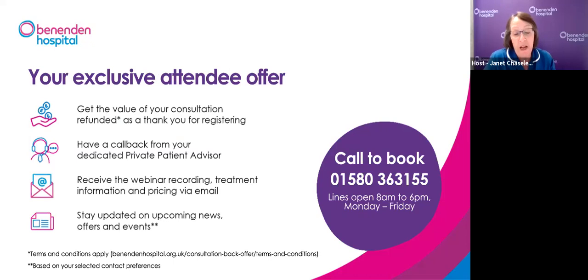Jan: Thank you very much for attending this webinar. If we didn't answer all your questions but you provided your name, we will answer via email. As a thank you for joining, we are offering the value of your consultation refunded upon booking and a callback from your dedicated private patient advisor. You'll receive an email tomorrow with a recording of this session. To book a consultation, our private patient team can be reached until 8pm tonight or between 8am and 6pm Monday to Friday. Our next webinar is on hip replacement surgery — visit the Benenden Hospital website to sign up. Thank you for joining us tonight.